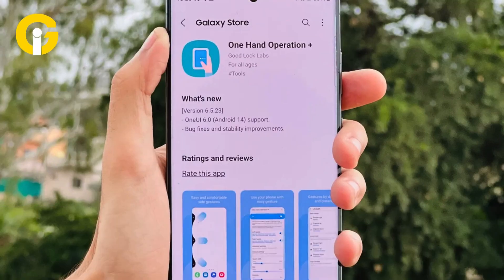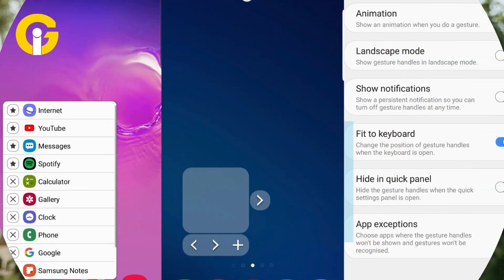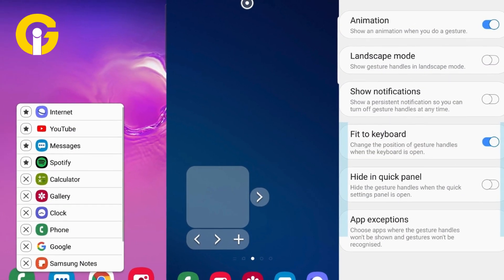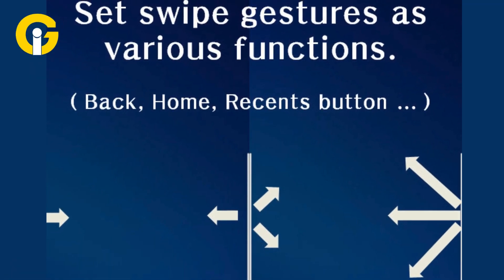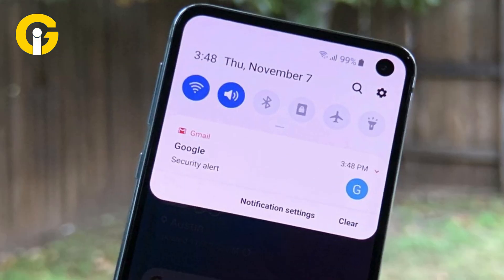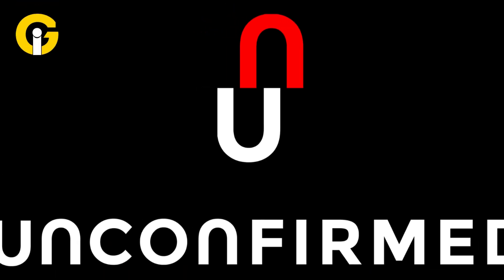One of Good Lock's modules is One Hand Operation Plus, which lets you create custom gesture controls. For example, a long swipe to the right of the screen will launch the Quick Tools menu, while a diagonal swipe to the top right of the screen will open the notification panel.